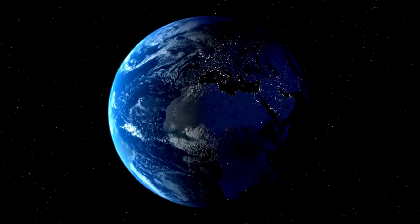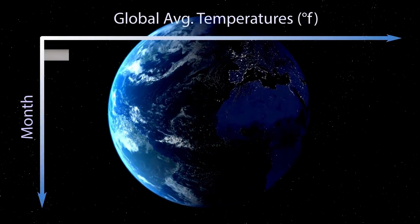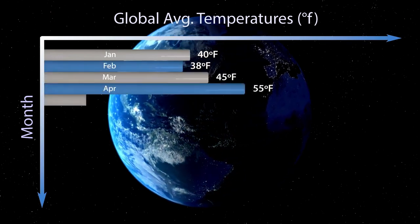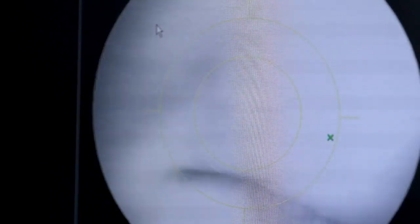By studying Neptune in infrared, astronomers gain new insights into its atmospheric composition, cloud dynamics, and seasonal changes. Webb's observations continue to enhance our understanding of this distant ice giant, shedding light on its complex and ever-changing weather patterns.